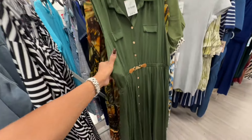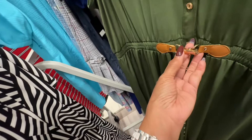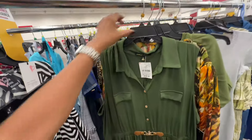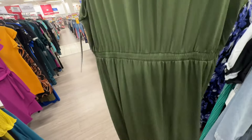This dress is a 3X maxi — gold buttons on the front, fold pockets, elastic in the back — fifteen dollars.